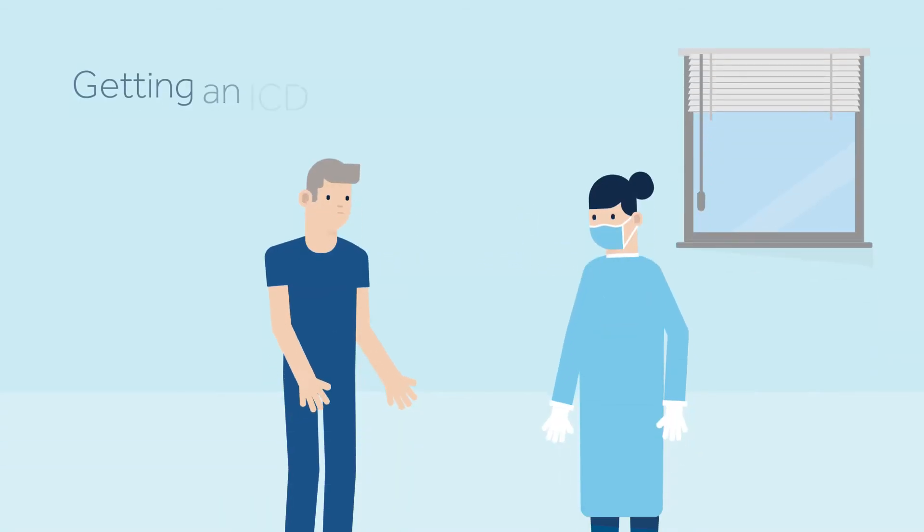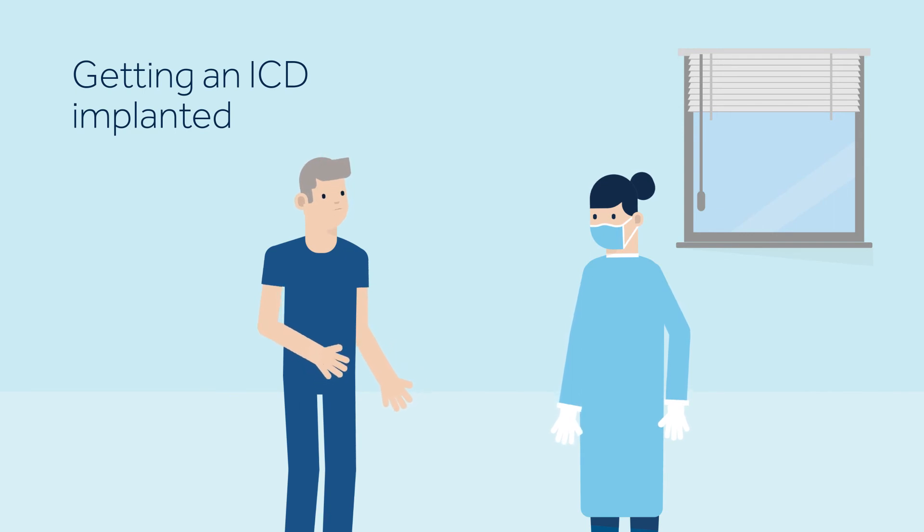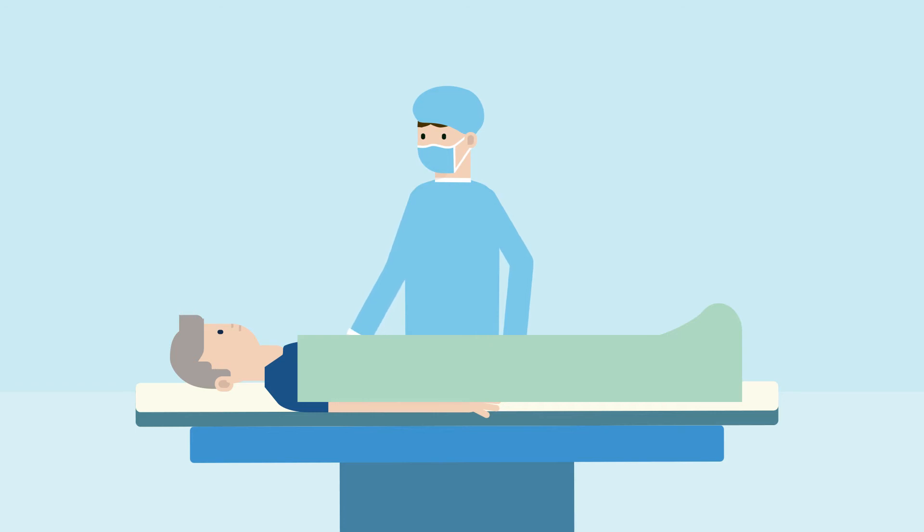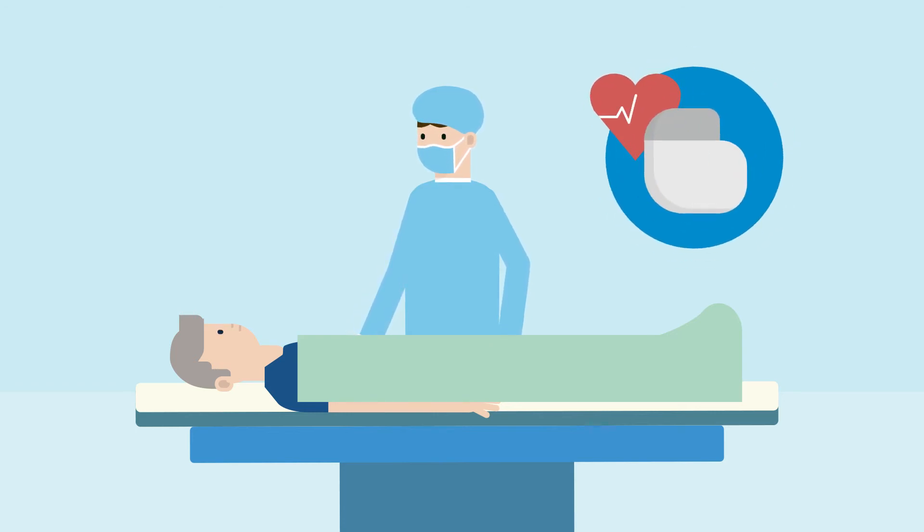The day of the procedure, your care team will help you prepare for surgery. The procedure is conducted in a Hospital Cardiac Catheterization Laboratory, or CathLab, a place where minimally invasive surgical interventions are done. Before the surgery, medication may be given to make you sleepy and comfortable. Generally, the procedure is performed under local anesthesia.